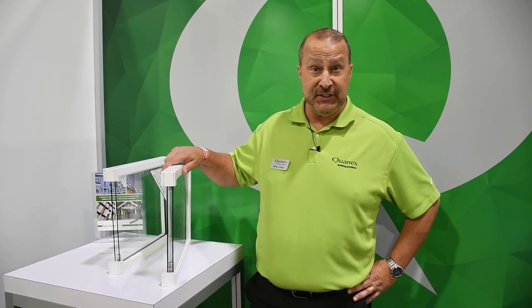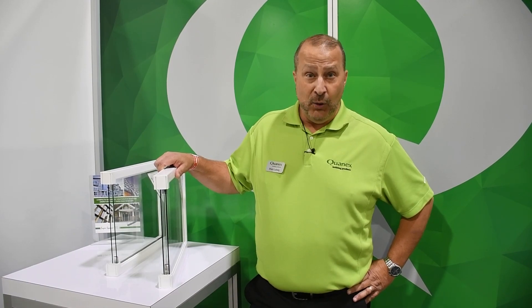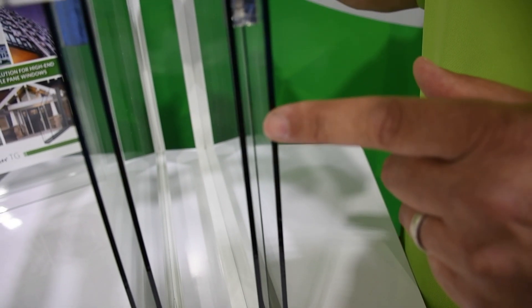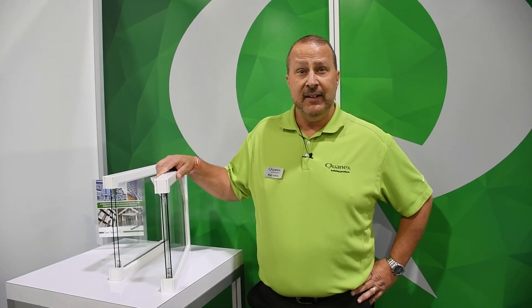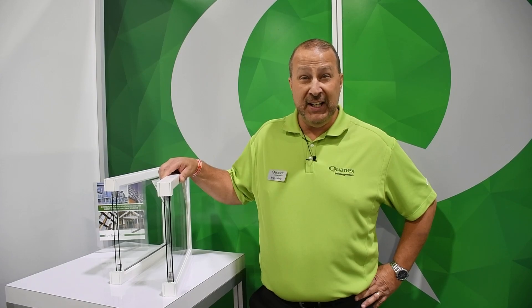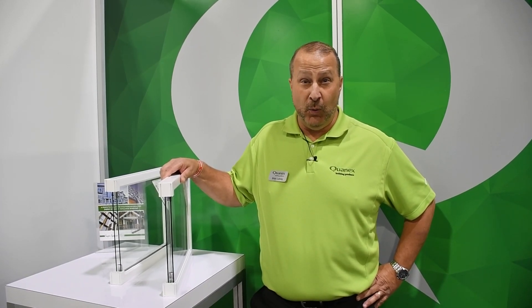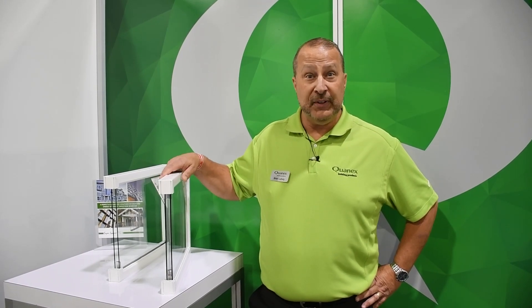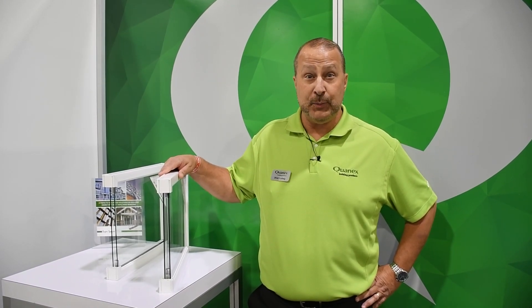What we've done with Super Spacer TG is allow you to do that. We've actually added a very skinny piece of glass in the center, allowing you to maintain your three-quarter inch or seven-eighths overall insulated glass unit, but achieve center glass values as low as 0.10. That alone in itself is going to revolutionize the industry and help you stay in the game in new construction and replacement glass.